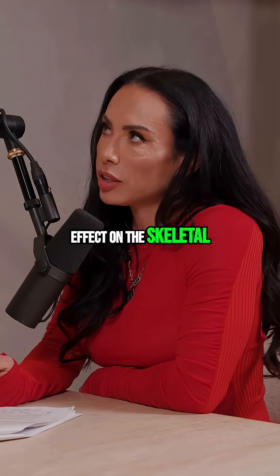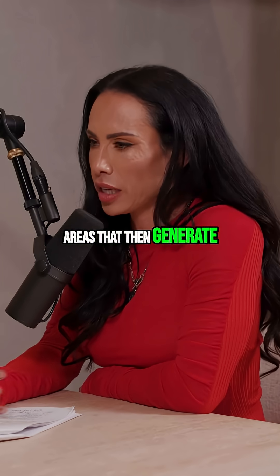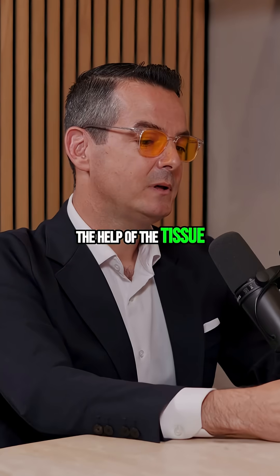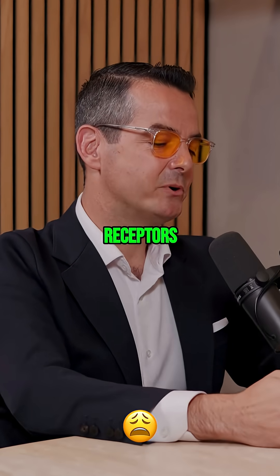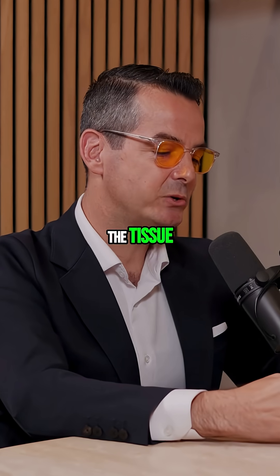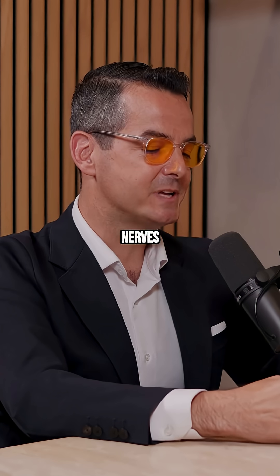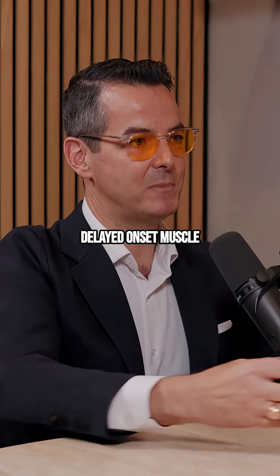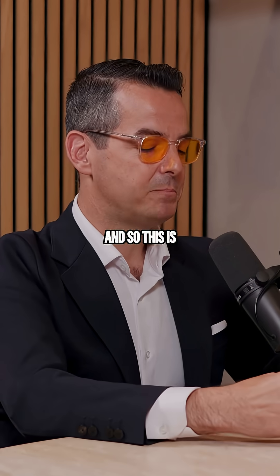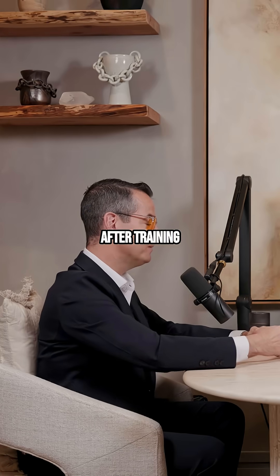Is it the effect on skeletal muscle, or the effect on other areas that then helps the tissue? It's decreasing pain receptors, decreasing inflammation, and decreasing swelling in the tissue. It's potentially that swelling around the nerves that causes some of that delayed onset muscle soreness, which is why you potentially want to use it after training.